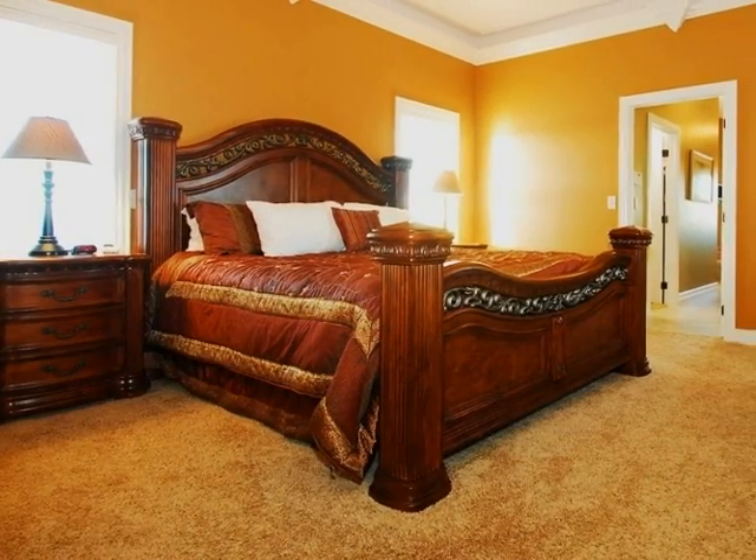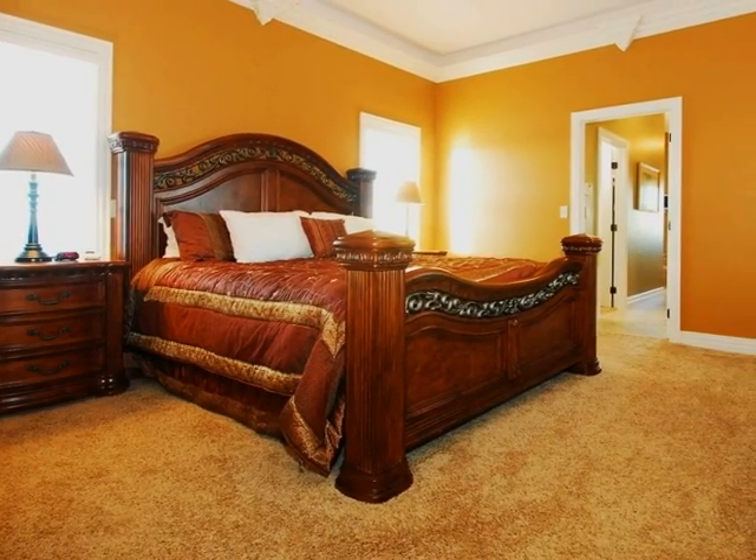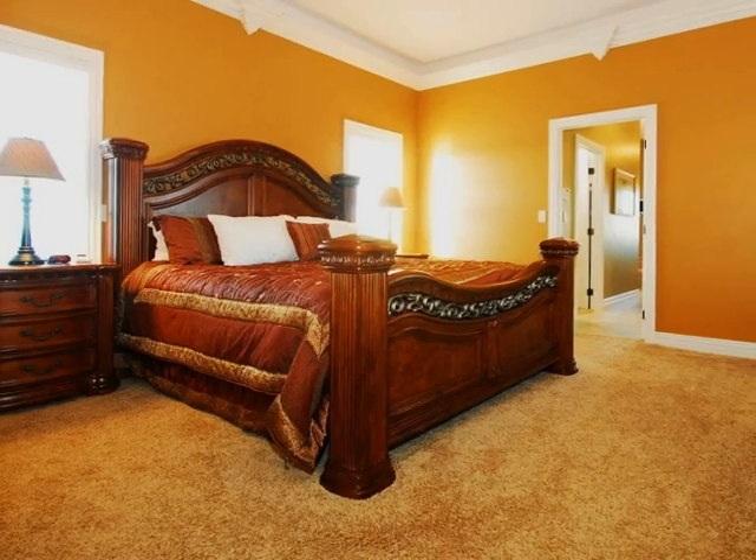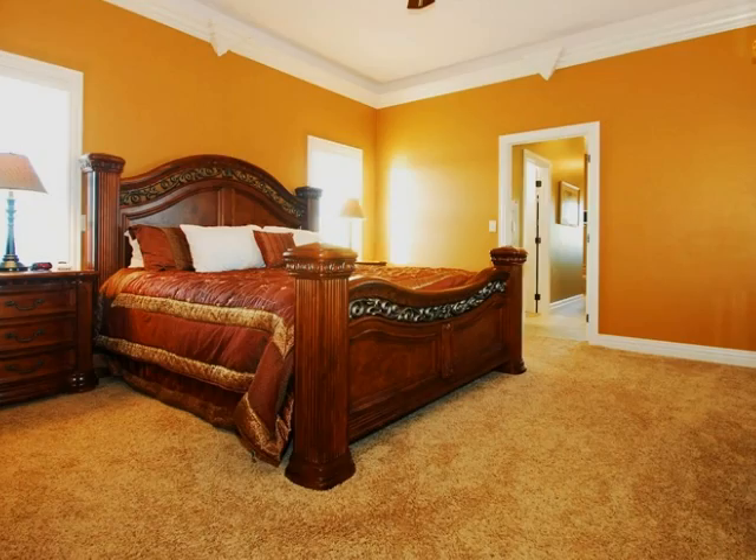Get away to the master suite with custom light crown molding, fireplace, dual walk-in closets, walk-in tile shower, double vanities, and whirlpool tub.